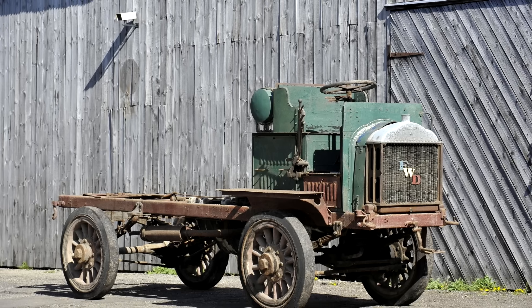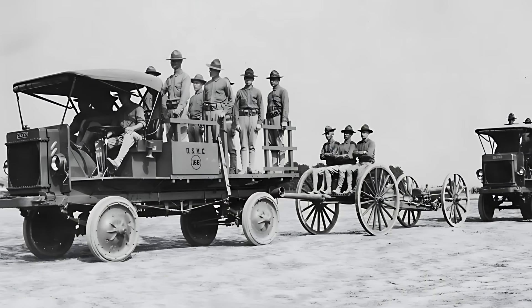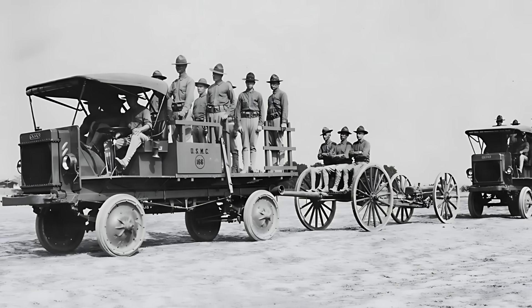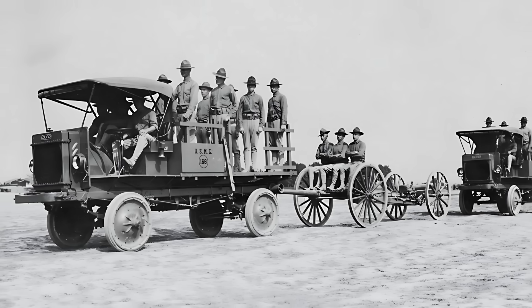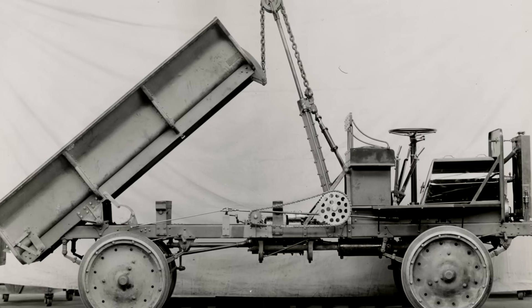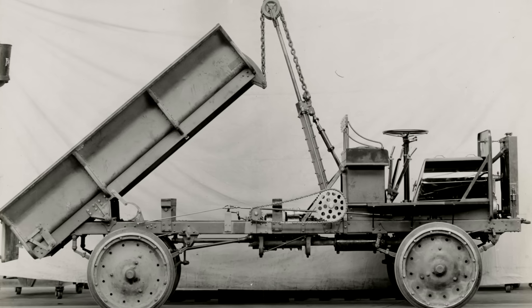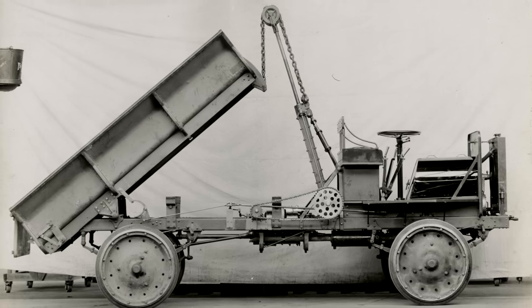The versatility of the Model B was astonishing. While many trucks served as ammunition carriers or supply vehicles, some were outfitted with specialized bodies, including air compressors, artillery repair shops, field supply trucks, mobile offices, electric saws, balloon winches, water tanks, and various mechanical workshops. This adaptability made the Model B invaluable to the military and industry alike.